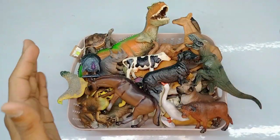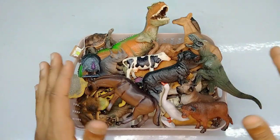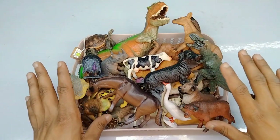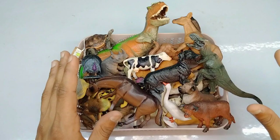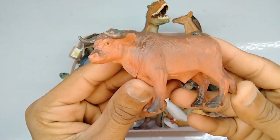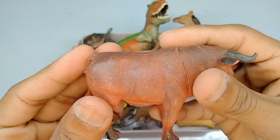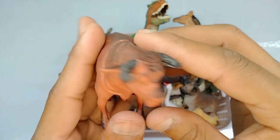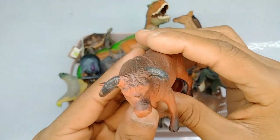Hey guys, welcome back to my new video. This video is an animals collection high quality animals figure review. First figure: buffalo, high quality figure buffalo. Look, it's beautiful.